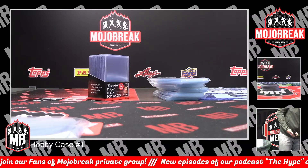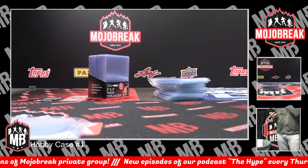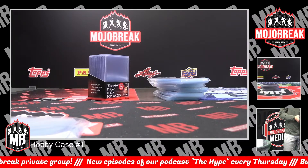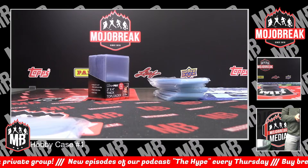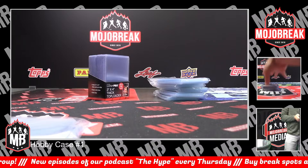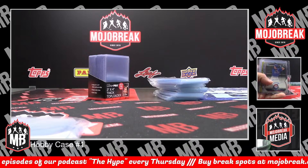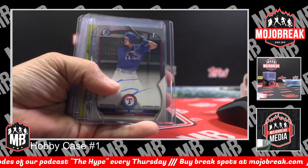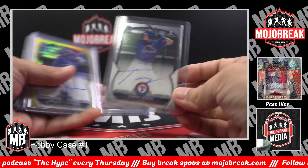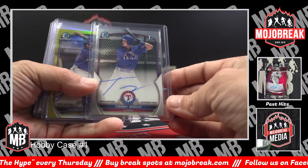Recap video coming up right now. This is our recap for our 2023 Bowman Hobby PYT case number one, done.